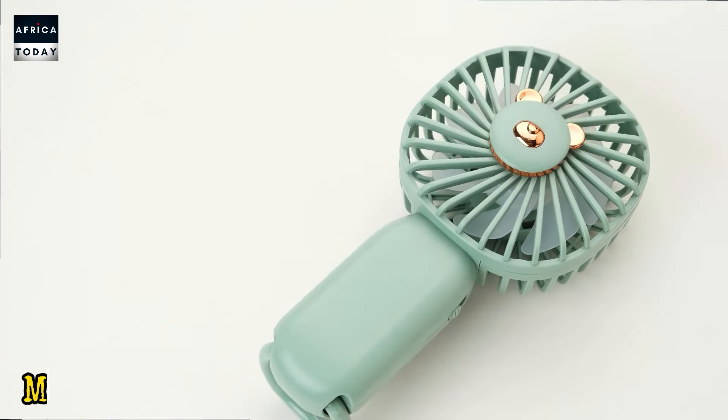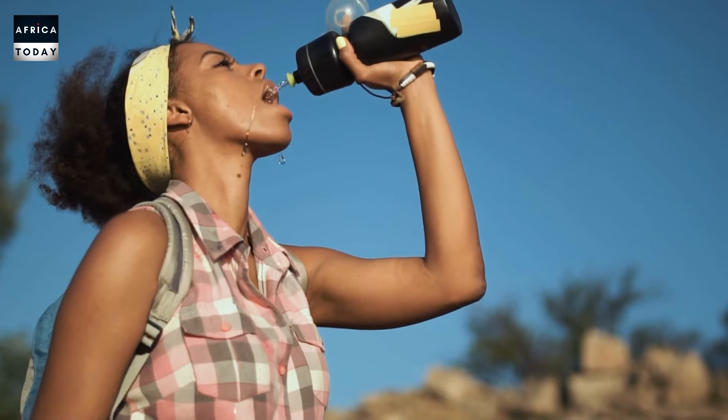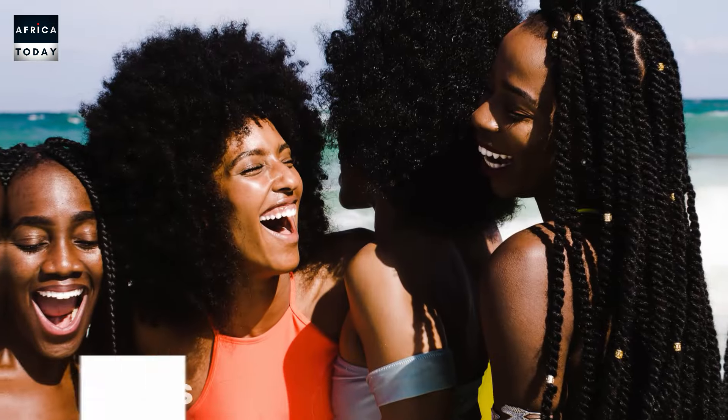The first item on our list is mini hand fans. Africa has got lots of intense sun and heat, so if you import mini hand fans you are going to be making lots of money because they are selling like wildfire. When you walk on the streets, especially girls, you often see them with hand fans or they've got them in their purses or handbags. That is one item that if you import, you are sure to make good money.